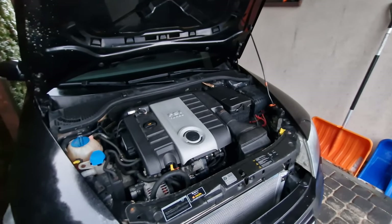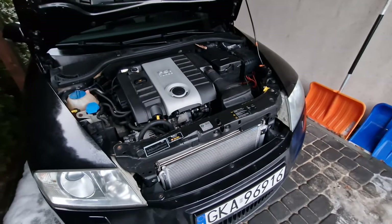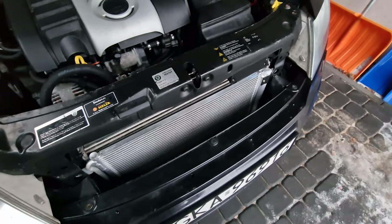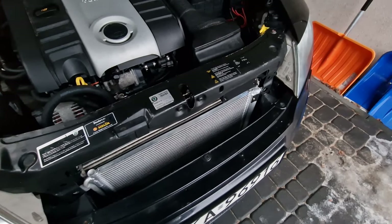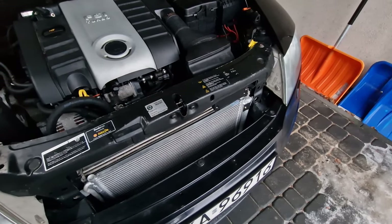Now that I think about it, another thing that happened: the AC broke, so I had to replace the AC condenser. The previous one was some cheap Chinese knockoff and one day it just kind of exploded and lost all of the AC gas.